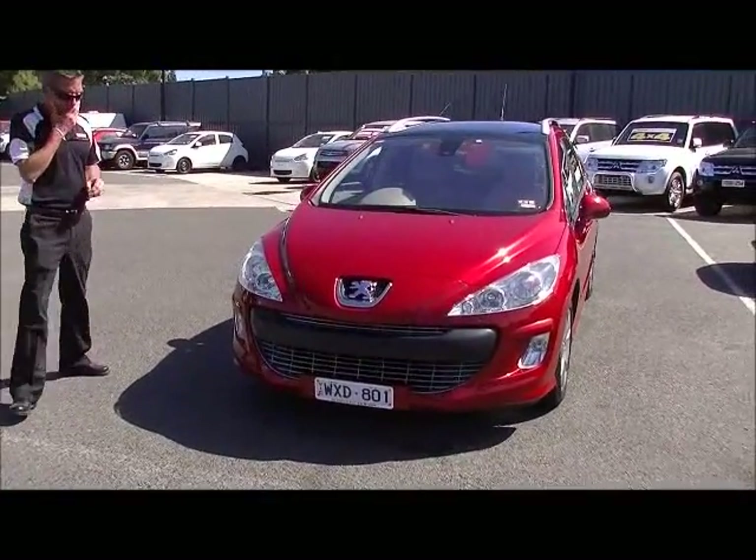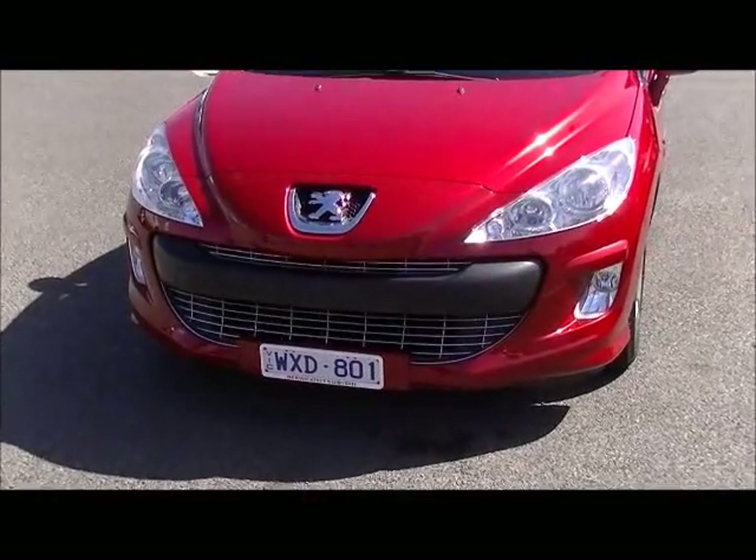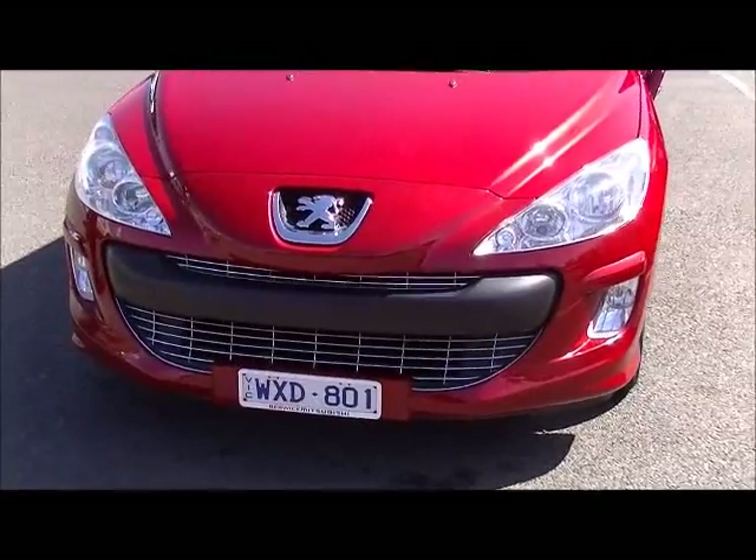We'll start at the front of the vehicle — a beautiful finish on the Peugeot with all the chrome across the front. Foglights are standard in this particular model, being the luxury.